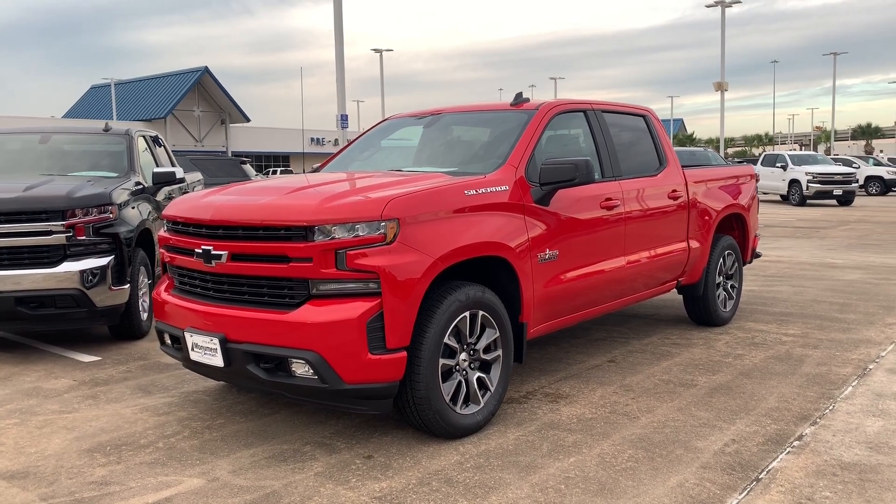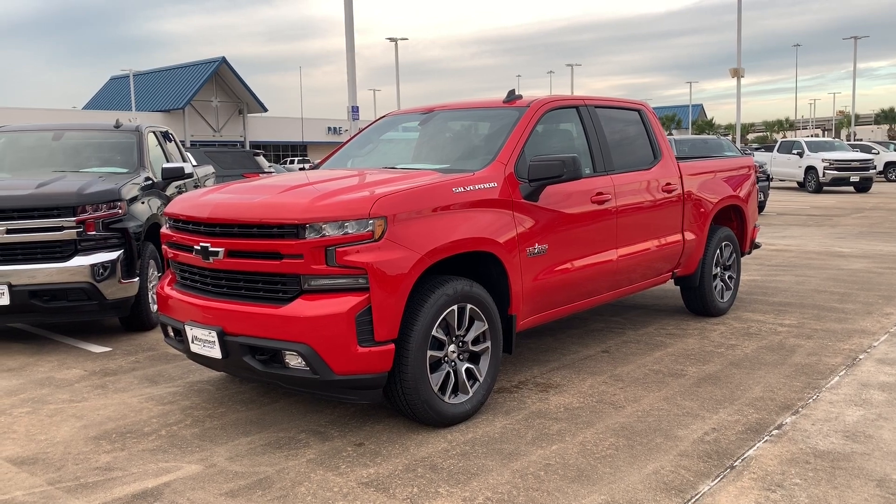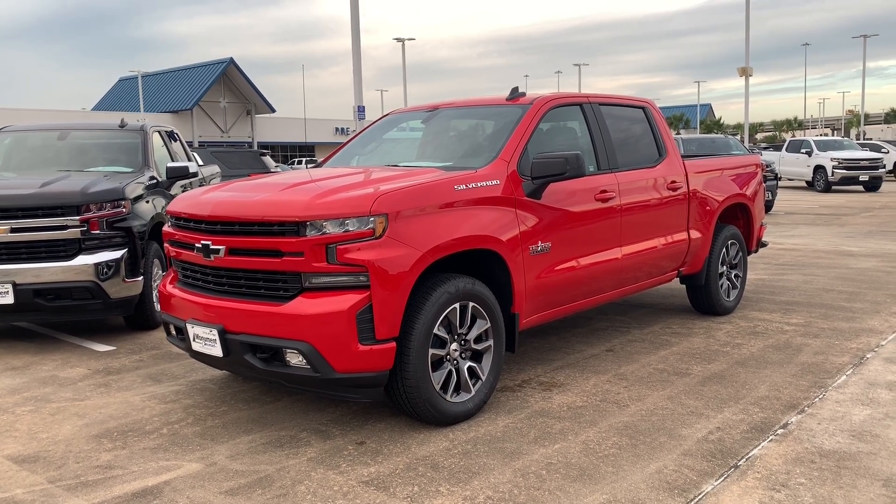What's up guys, for today's video I'll be taking a look at the all-new 2020 Chevrolet Silverado RST, then I'll show you many of the features on the interior and exterior.